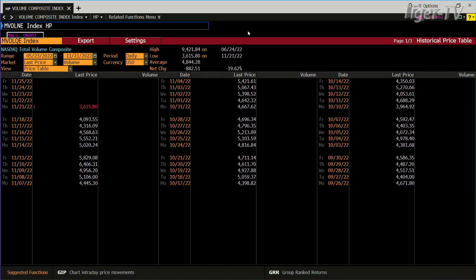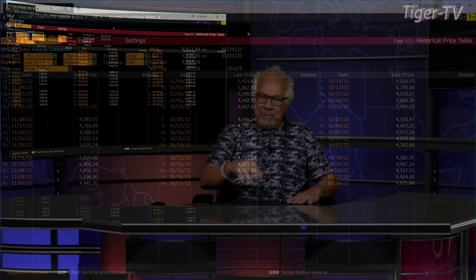$3.6 billion versus $4 billion — that's insane. That's light volume, folks. That's saying this week I think you're going to pull back with light volume, and we'll set up something next week. Have a great one, folks. Have a safe one.